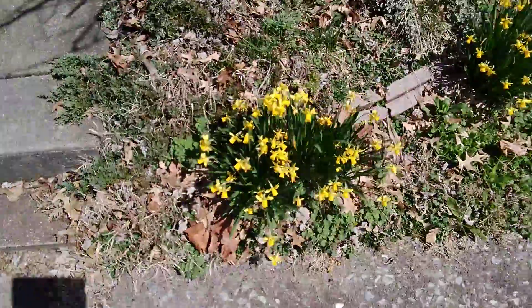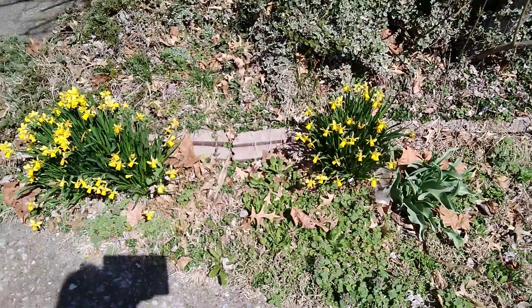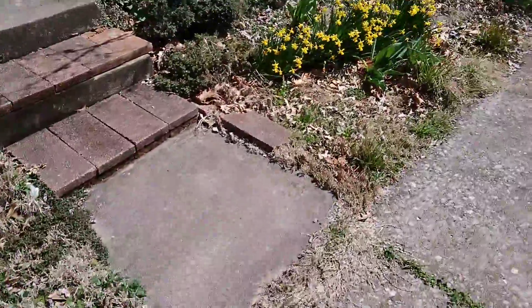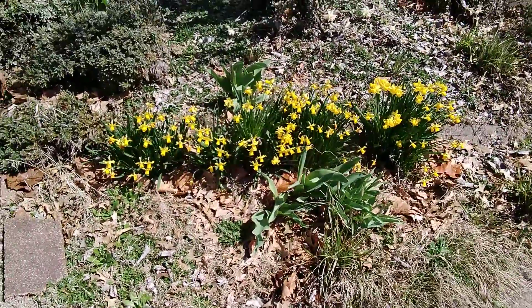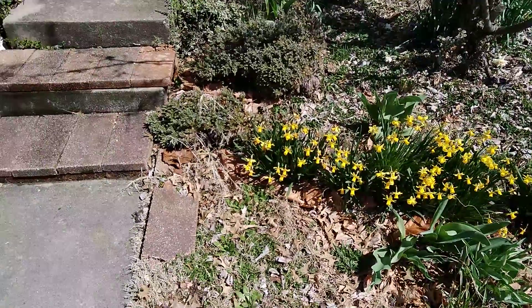These guys are still going. They're really nice — such a bright yellow, and they last for so long. Those were a good investment. Just a couple pots of them on a clearance sale at Walmart, and they multiplied and multiplied. There are some more of them in the back. Pretty sure I've given some away.